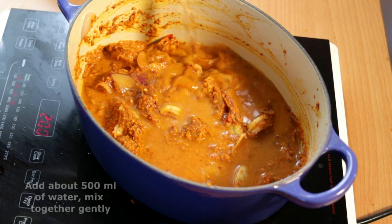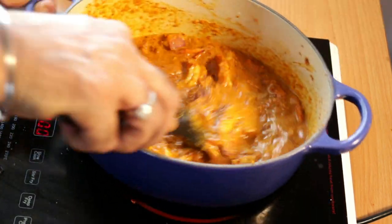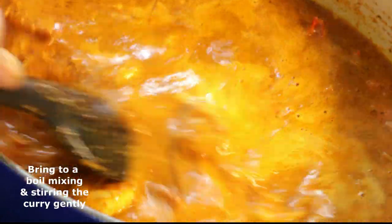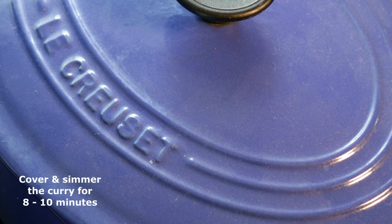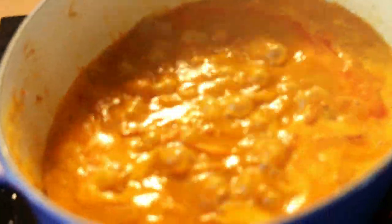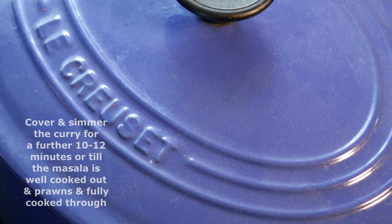To our prawn curry base, we're going to add about half a litre or so — maybe more — of water. Just mix it in over a medium heat. We're going to bring it to a boil and cook it out. Our gussi is coming to a boil. Just going to cover it and let it cook away on a medium heat for a good eight to ten minutes, or until the masala is nicely cooked out.